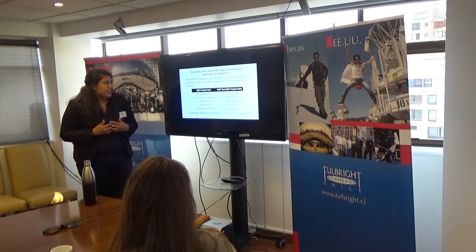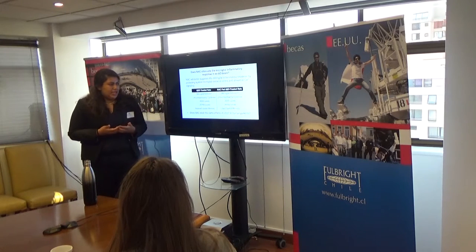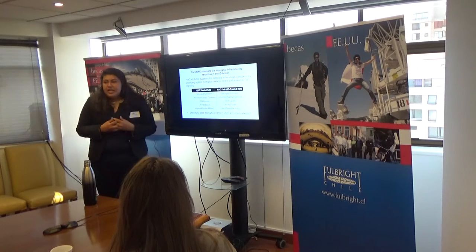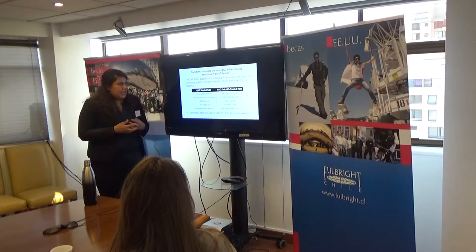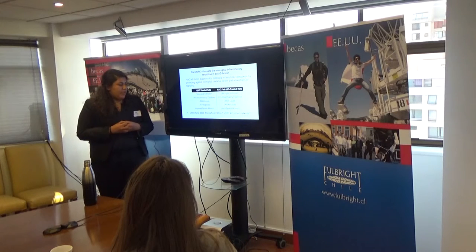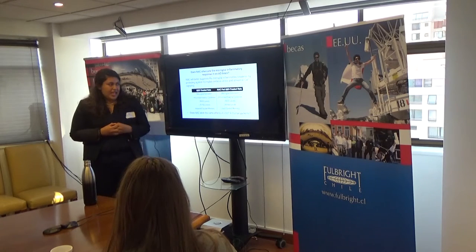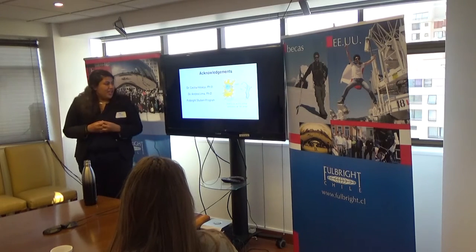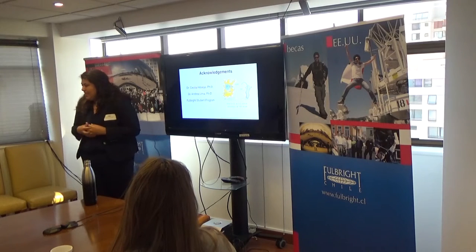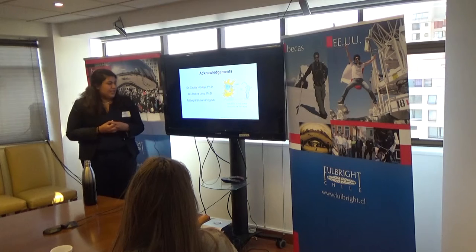In summary, the goal of my project is to determine whether NAC attenuates the microglial inflammatory response in an AD brain, and we hypothesize that NAC will protect microglia against oxidative stress and abnormal calcium signaling. We hope the results of this study and future studies shed light on whether NAC exhibits these same effects in vitro and in human patients. I would like to thank Dr. Cecilia Odongo, Dr. Andrea Lima, and the Fulbright Foundation for believing in and supporting this project. I'd be happy to take any questions.